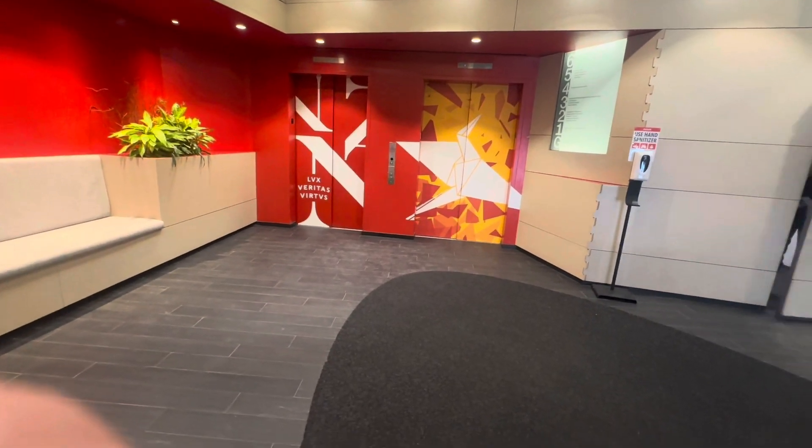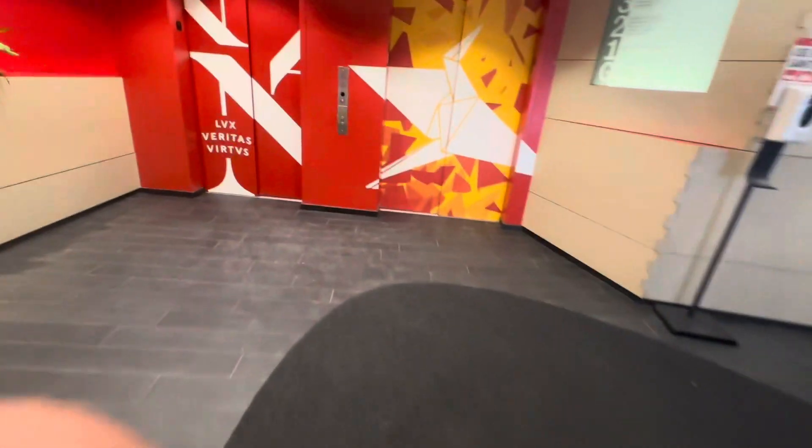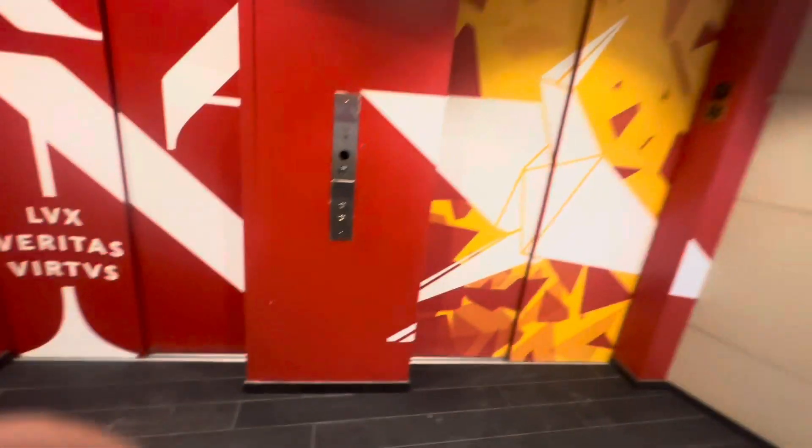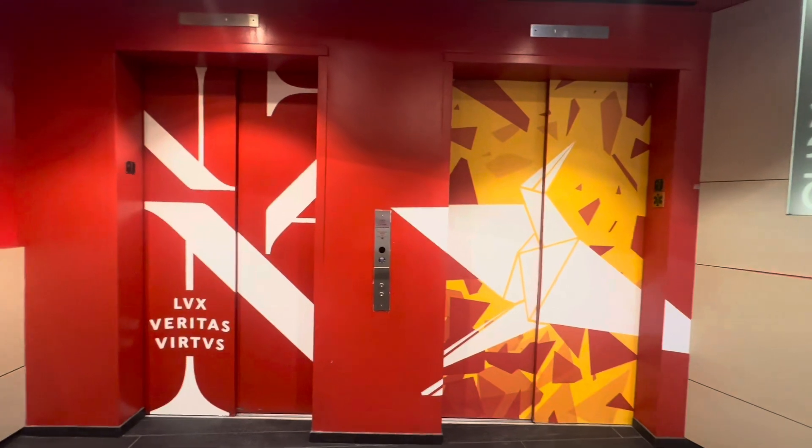This is the elevator here at 716 Columbus Avenue, Northeastern University in Boston. We have two elevators to ride.